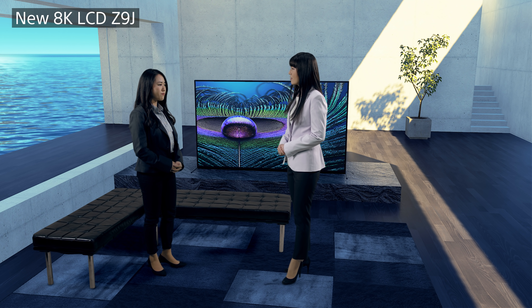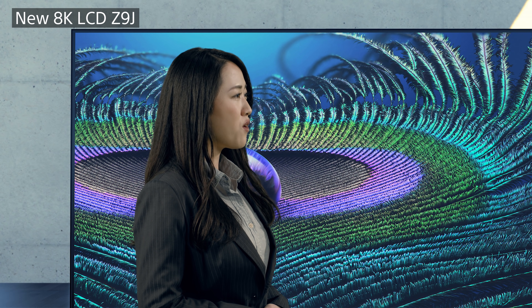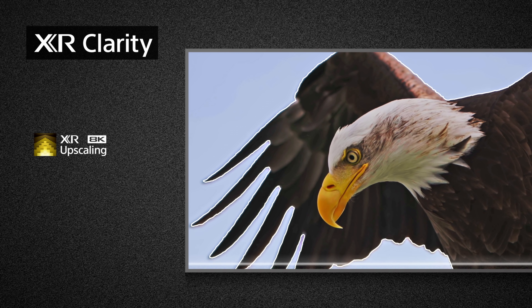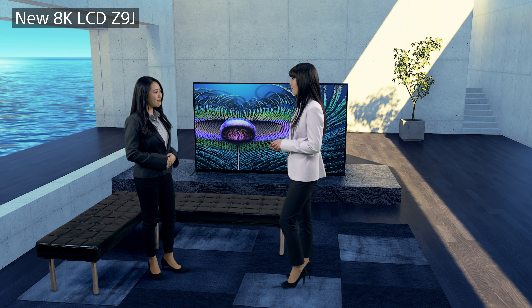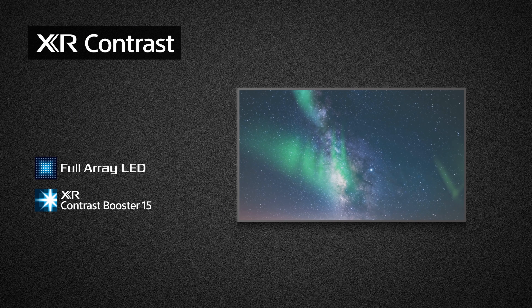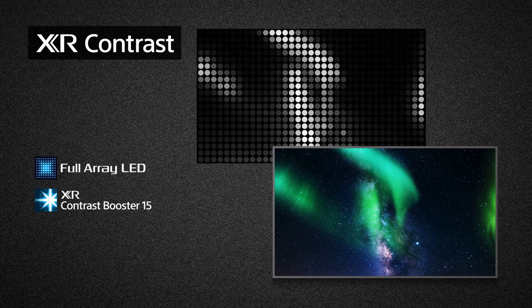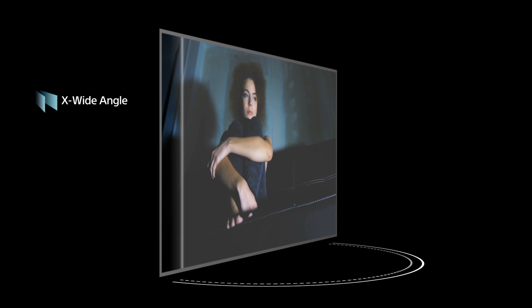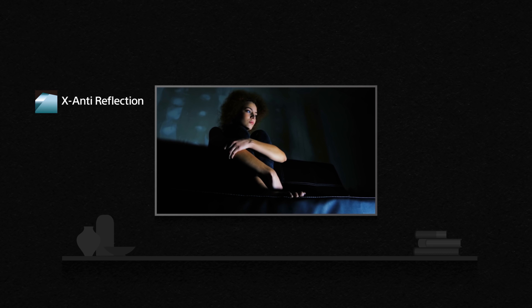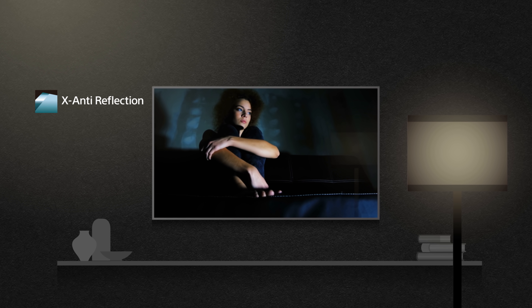What else does the processor on this Z9J 8K TV do? The Cognitive Processor XR acts as a command center for many facets of picture quality. With its powerful detection and processing, it can upscale close to 8K level quality, no matter the picture source. So I can take full advantage of the 8K TV with my favorite shows. That's right! And with the full RA LED backlight system, bright areas and dark areas are precisely controlled for a stunning, punchy picture. In addition, with X-wide angle, you get the same level of picture quality wherever you sit in a room. And X-anti-reflection reduces reflection to enhance viewing in challenging environments, such as bright room lights in a dark room.